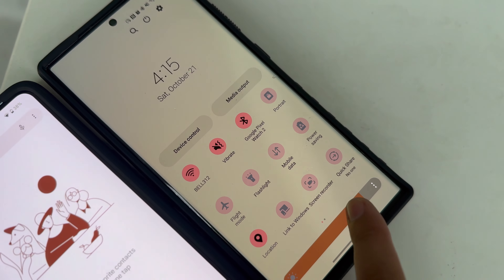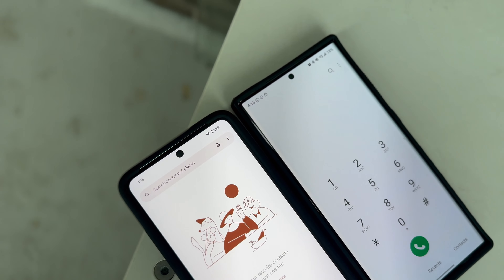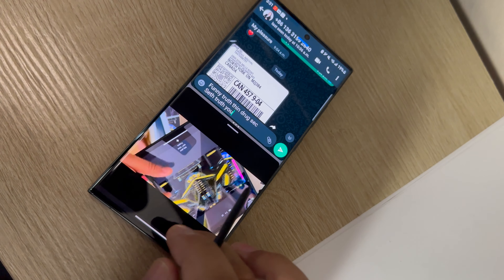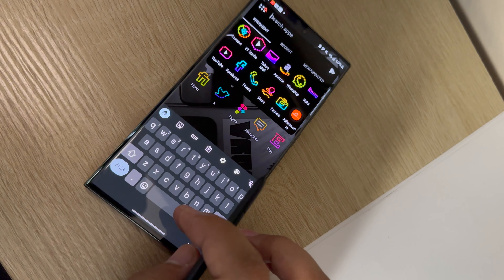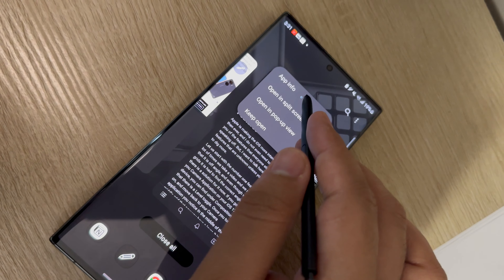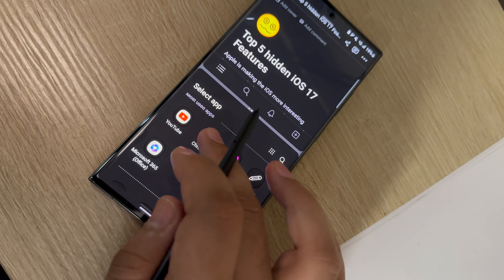Also, the Google Pixel 8 Pro has got better HDR performance because the peak brightness is about 1600 nits while watching HDR content versus what we have on the Samsung Galaxy device. This does not mean that the Samsung Galaxy S23 Ultra has a poor display, but when you compare it against the Google Pixel 8 Pro, we have a clear winner. Both displays are OLED and have LTPO technology which can change the refresh rate between 1Hz to 120Hz depending upon the application. So the winner for this second round is the Google Pixel 8 Pro.